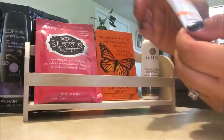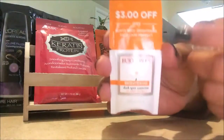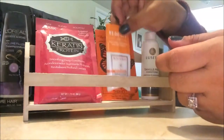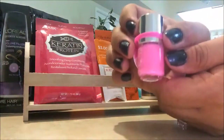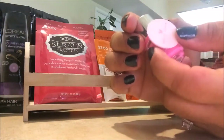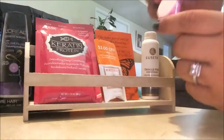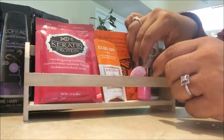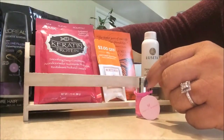We have this small package which is Burt's Bees Brightening Dark Spot Corrector, plus a coupon for three dollars off Burt's Bees. Then we have a tiny little nail polish — pink, pink, pink — which is definitely going to someone in a swap because pink is just not for me.